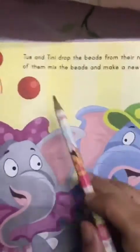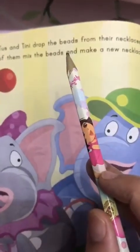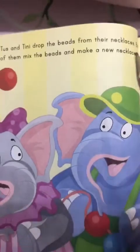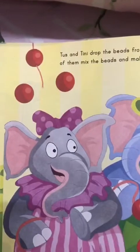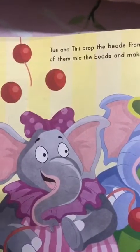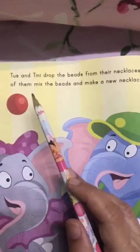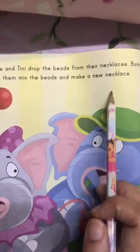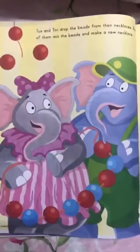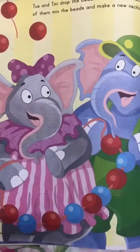Wow, let's see what happens next. Tusk and Tinny drop the beads from their necklace. Oh my God, they have dropped the beads! Both of them mix the beads and make a new necklace. So they thought about mixing the beads and making a new necklace.